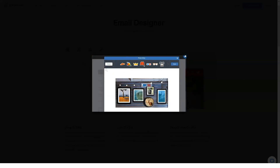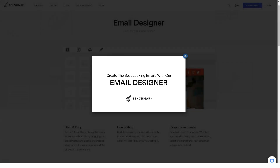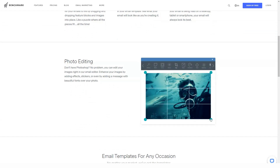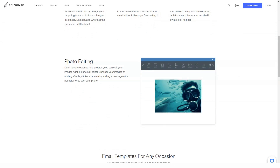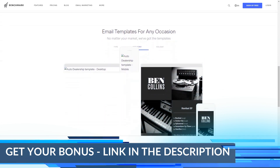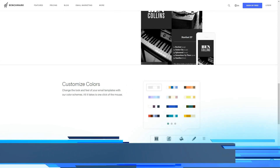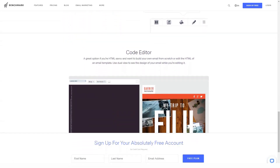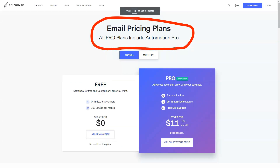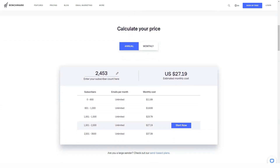For high volumes, the plan is based on the number of emails you intend to send each month. For example, a plan that includes 10,000 emails per month costs $40 per month, and it costs $150 per month to send 50,000 emails per month. Benchmark Email includes pricing up to 15 million emails per month, which will cost you $10,000 per month. There are several add-ons you can choose from, such as checklist, unlimited image hosting, and a dedicated IP address at $28.95 per month.